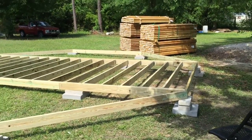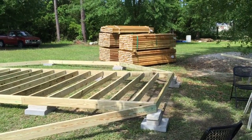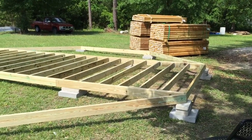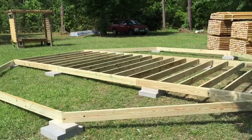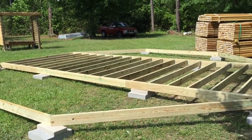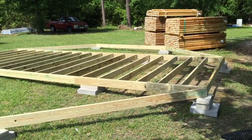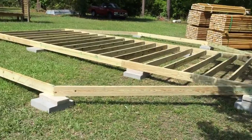End of the work day — it's April 22nd. Got the center section floor joists installed. I've got the perimeter beams cut and placed, though they're not attached yet. Still have to get floor joists for the two sides and do those.